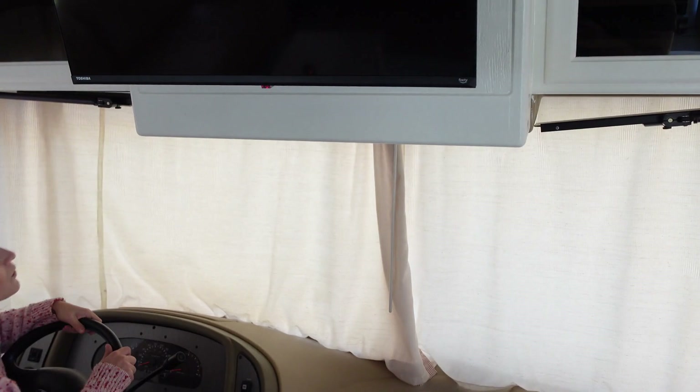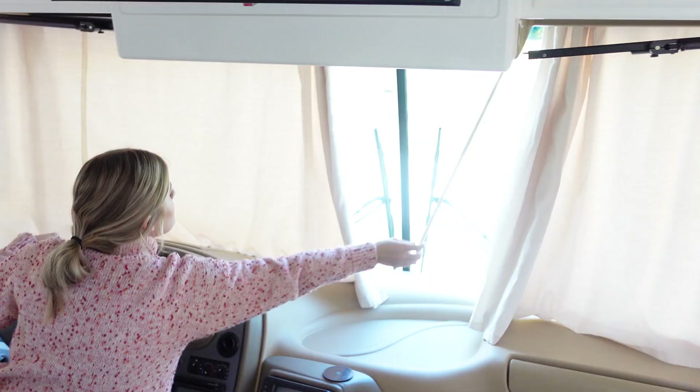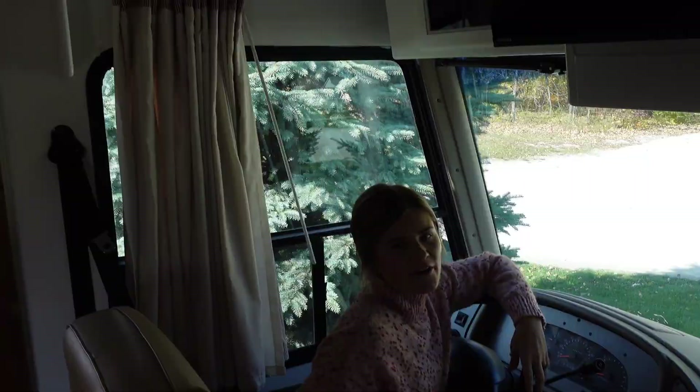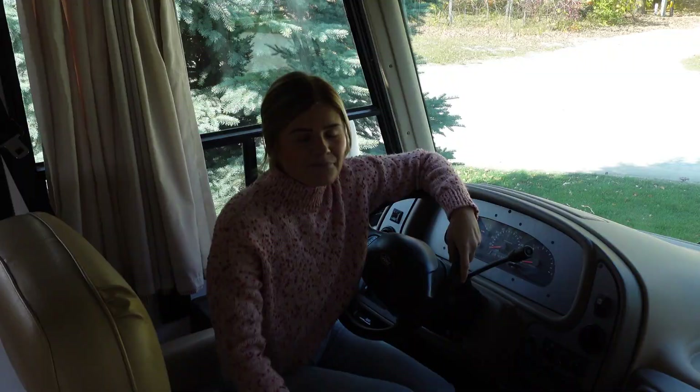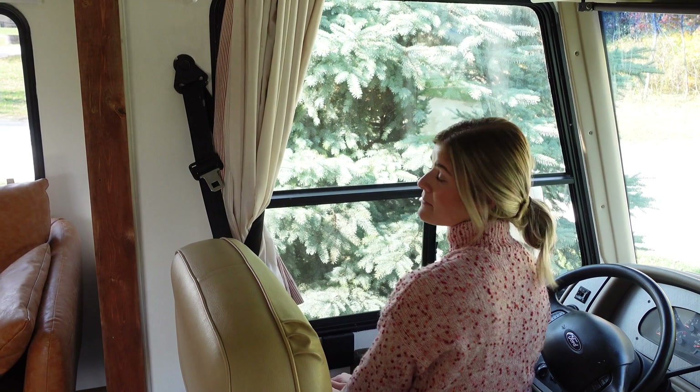The last thing up front would be our blinds. This was one of the only things we didn't actually replace in the RV. I think eventually we'll add blackout ones, but it wasn't high on the priority list. They're not the greatest for the RV being on slides, because when you move, so did the blinds. So Chris generally bungee cords his side, and I wrap mine around the seatbelt to get it to stay. But for privacy, we generally keep them closed.